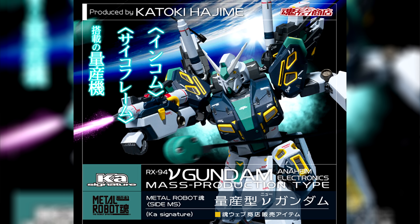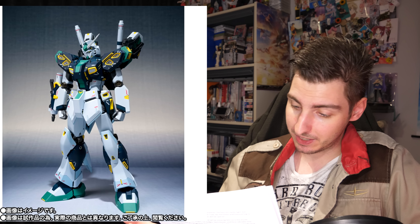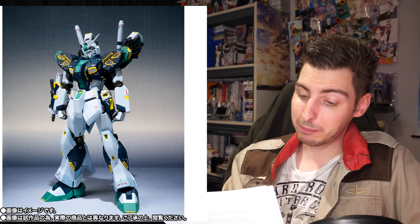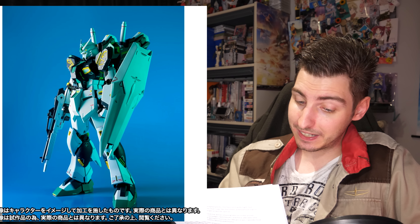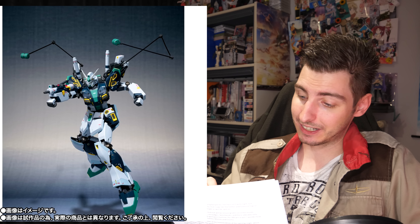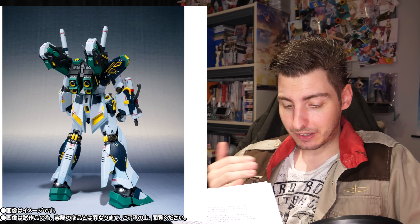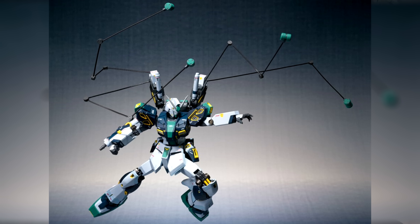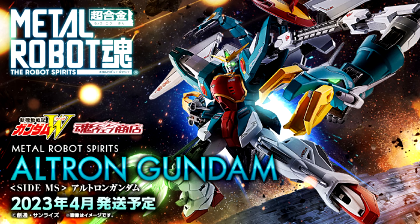Or you can use that money to buy the Metal Robot Spirits Ka Signature Strike Freedom Gundam Mass Production Type, which is also exactly 18,700 yen, 130 US. For that price we're getting two movable beam cannons that can also double as giant beam sabers with beam effect parts, a small backup beam saber on the back skirt with beam effect part, a beam spray gun, a beam rifle, a shield, and of course the big eye catcher: four deployable Fatum wings with four different wires to have them flying all over the place, plus extra hands and a pedestal. Reservations started on the 3rd and it's slated for a March release.